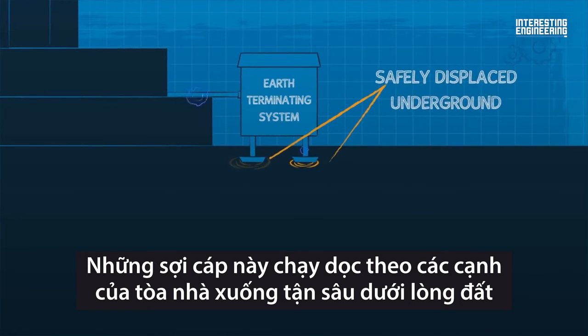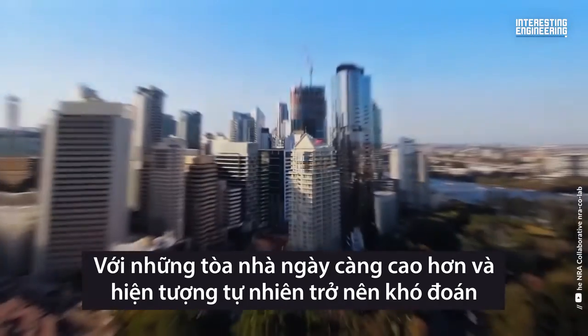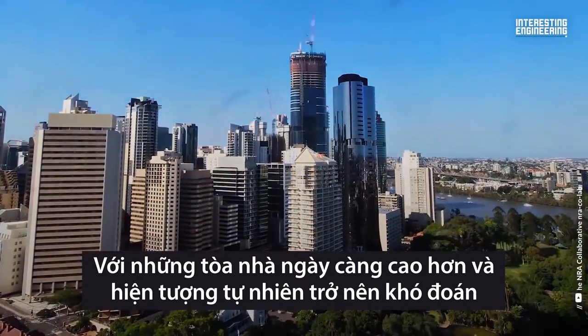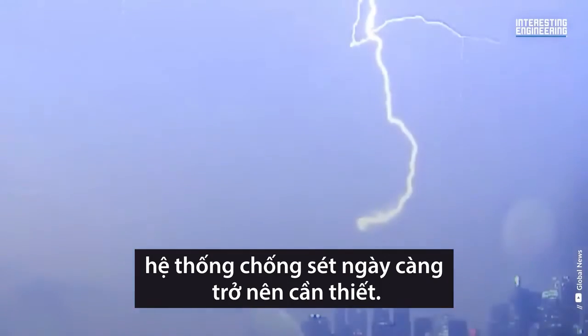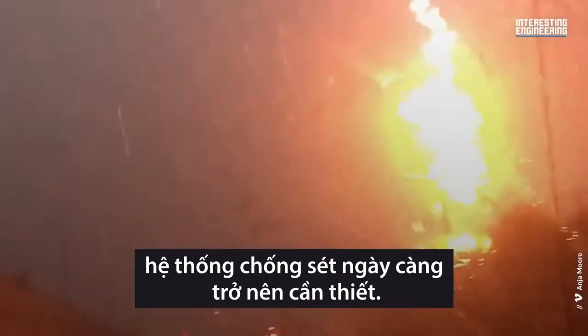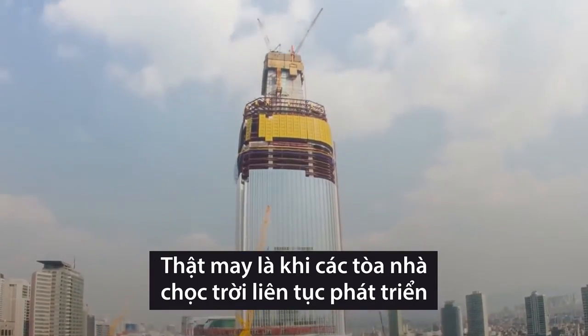With buildings getting taller and taller, and nature growing increasingly unpredictable, it is clear that lightning protection systems are needed now more than ever. Thankfully, as our skyscrapers grow more advanced in their construction, so too do their lightning protection systems.